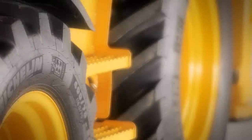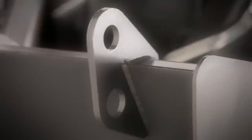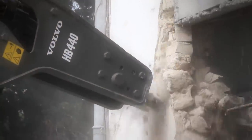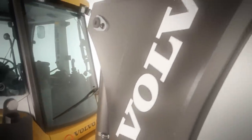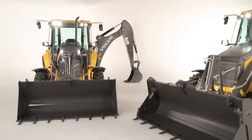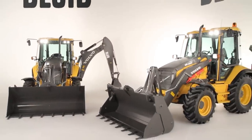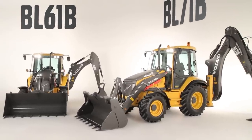From top to bottom, inside and out, we dug deeper. Across the globe, operators demand loader and excavator perfection: power, performance, efficiency, comfort, safety, long life — day in, day out. This is the next generation of backhoe loaders: BL61B and BL71B. Everything you asked for, delivered by Volvo.